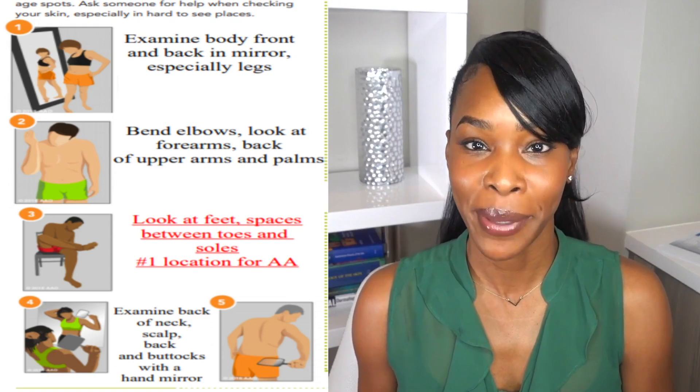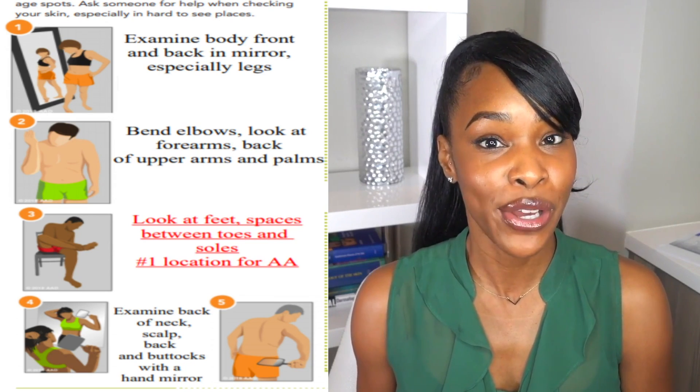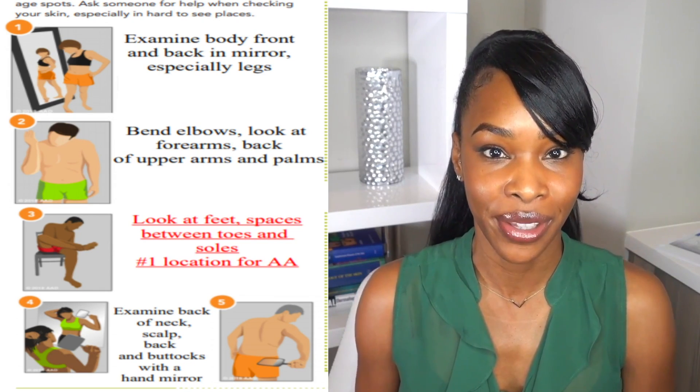The very first thing to do is commit to doing a self-skin exam for yourself or your loved ones quarterly. When you do these self-skin exams, you're really going to be looking for the A, B, C, D, E's. A stands for asymmetry, meaning that if you see a mole or a lesion, you can't fold it over on itself — one side does not look the same as the other.